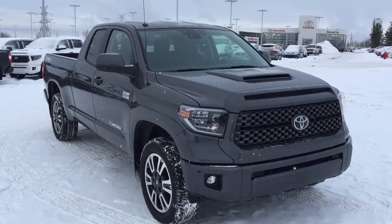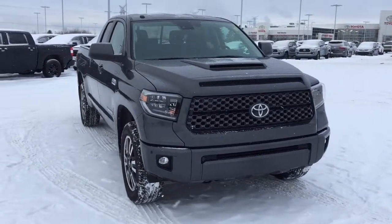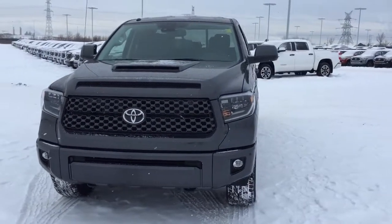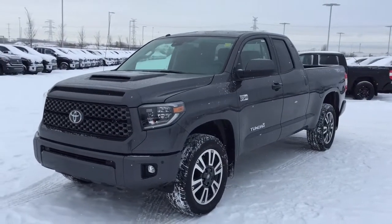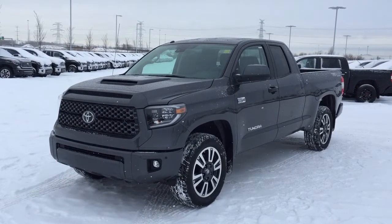Thank you so much, folks, for watching this video today. If you have any questions, please visit us. We're located at 31 Automall Road in Sherwood Park, Alberta, Canada. The phone number is 780-410-2455, or please visit our website at sbtoyota.com to reach us by email. Once again, thank you so much for watching. If you have any comments or additional questions, please leave them in the comments section below. Make sure you have a great day, and I hope to see you next time.